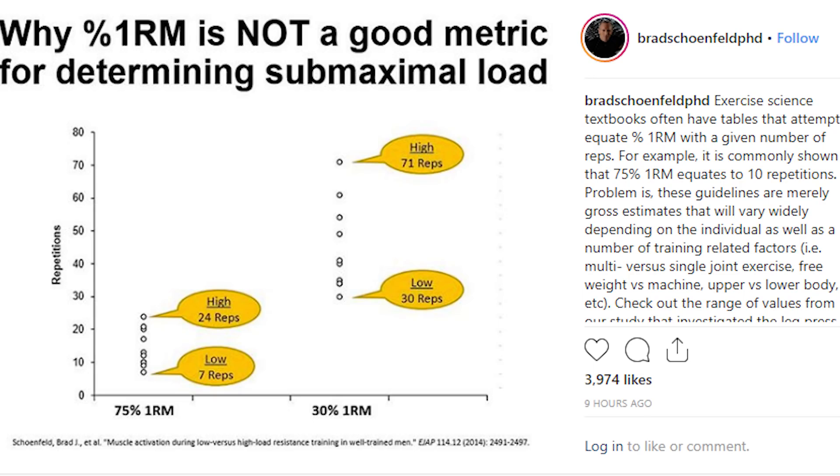It's a recent study by Dr. Brad Schoenfeld — aka the Broenfeld, aka Jack Christopher Watkins — taking a look at 75% of someone's one-rep max, how many repetitions they can perform, and what they found is that there's a huge variance.